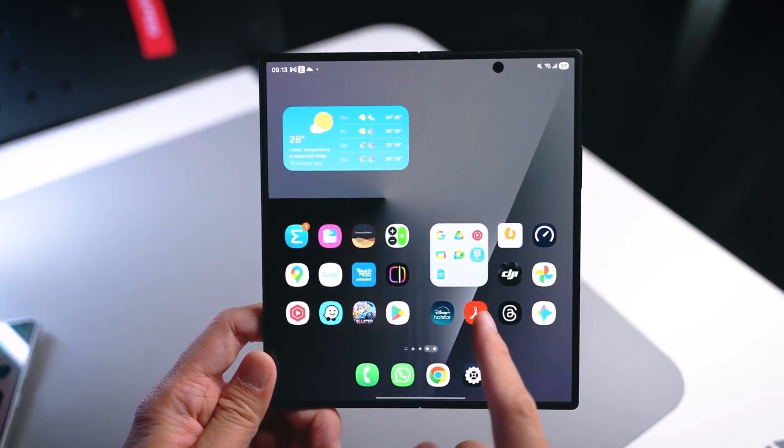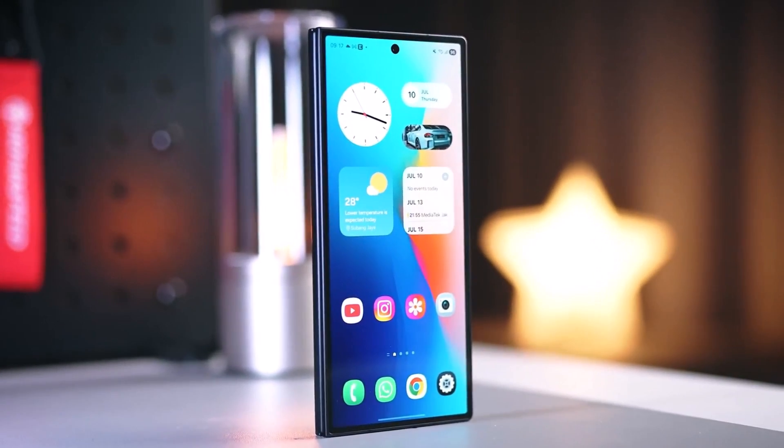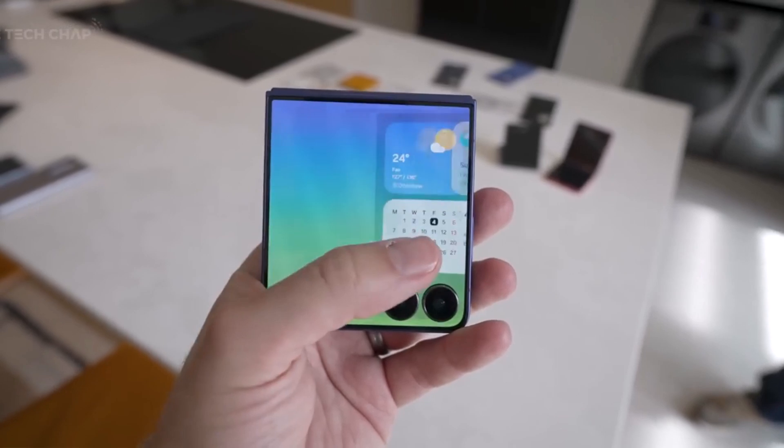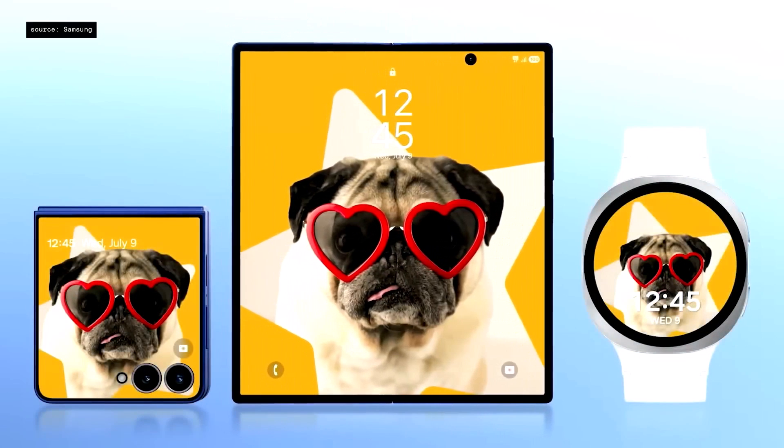Whether you're team foldable or loyal to the Galaxy S series, One UI 8 aims to improve how your phone feels to use, rather than just piling on features you'll never use. And honestly, that's the kind of update we all appreciate. Here's the list of eligible devices for One UI 8.